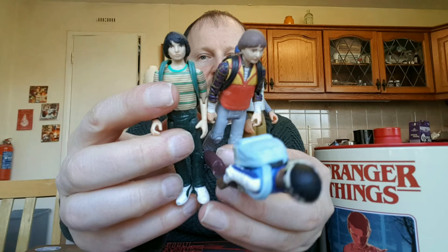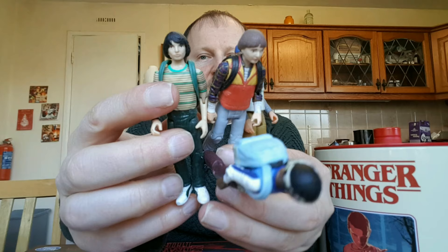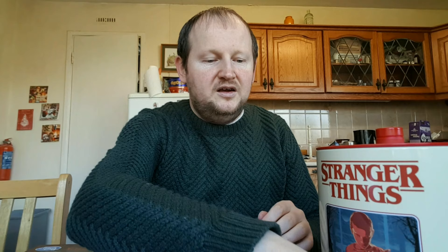Let's get straight into this Stranger Things haul video. I'm going to start with the really cool figures of the whole gang. I did a review video of this also that you'll be able to see on my channel — there's the Demogorgon and there's Eleven.